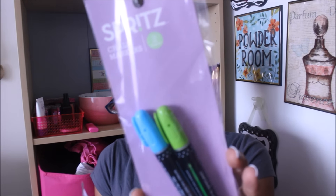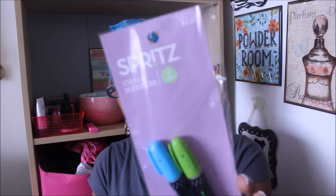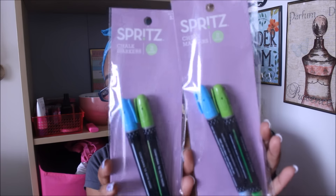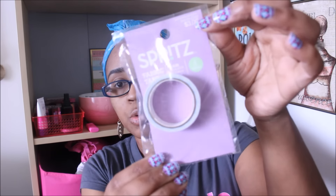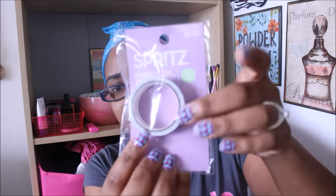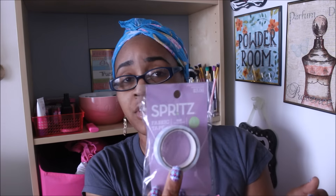I got two packs of these Spritz chalk markers — one blue and one green. They're non-toxic, water-based, and erasable with a damp cloth. These were originally $3 and went down to 30 cents. I also grabbed all the Spritz fabric tape they had left because they were originally $3 and went down to 30 cents as well. This was their Easter seasonal item — blue and white print. I probably will keep one or two of each and save the rest for friend mail.